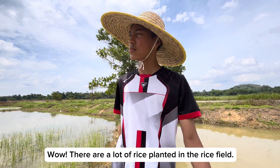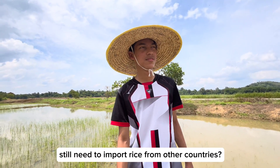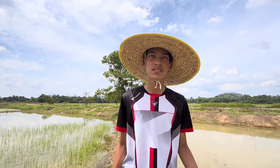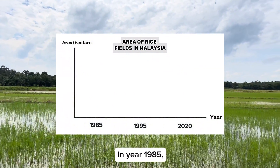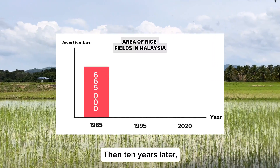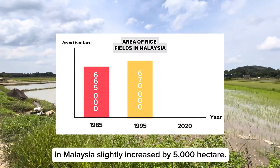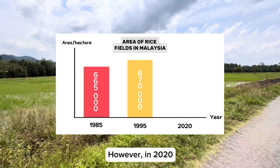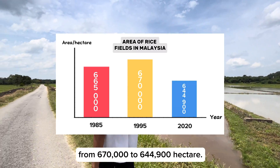There are a lot of rice planted in the rice field, but why does Malaysia still need to import rice from other countries? Is the production of rice in Malaysia not enough? In 1985, the area of rice field in Malaysia was 665,000 hectares. Then 10 years later, the area slightly increased by 5,000 hectares. However, in 2020, there was a big decrease from 670,000 to 644,900 hectares.